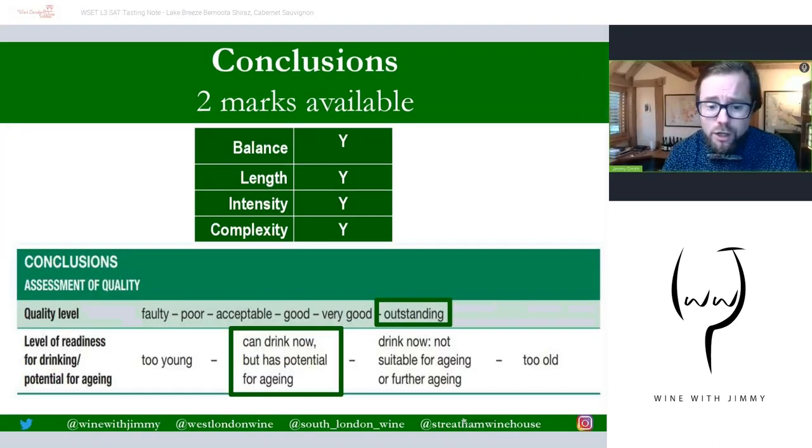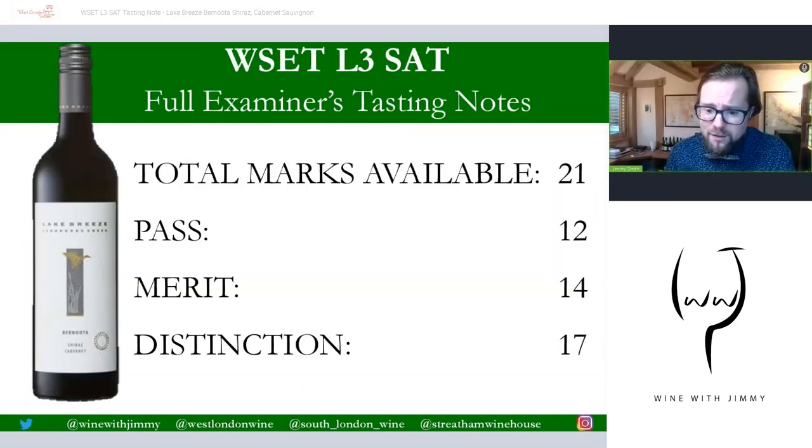Conclusion: it's a cracking wine — quite powerful but softening in all the right places. Good balance; the amount of character, flavour intensity, and certain flavours really do offset the high alcohol. The length is long, intensity is wonderfully pronounced, and it's very defined with loads of complexity spanning primary, secondary, and tertiary — so it's outstanding for one mark. It's drinkable now but has potential to further mature, so it will remain outstanding on this scale but potentially gain more characteristics. Drinkable now but has potential for aging.